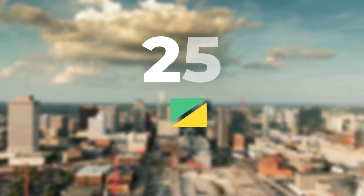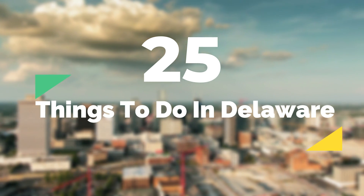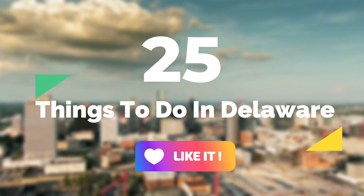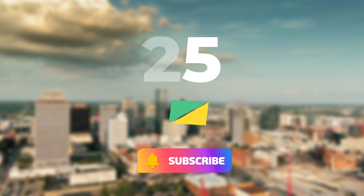So that sums up my top twenty-five things to do in Delaware. I hope you enjoyed. If you did, please leave a like on the video. And if you're new to the channel, hit that subscribe button. Until next time, have a great day.